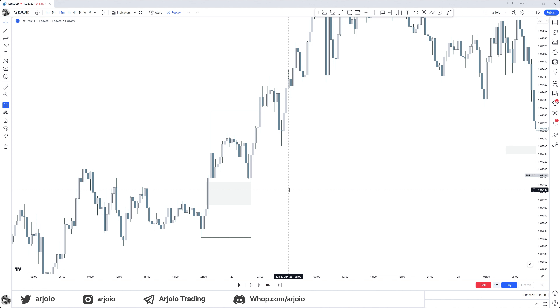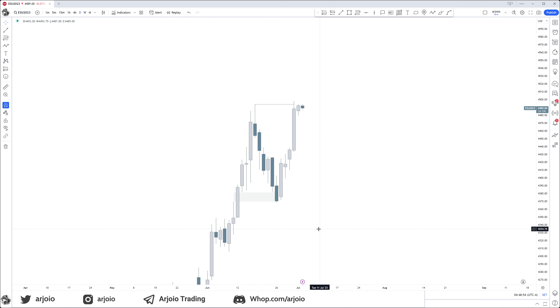You want to get involved in this retracement, then ride the expansion. You don't want to chase the expansion — you want to get involved in the retracement, aka the Judas swing. A fake move always happens first before we get the real move. That fake move is trying to play with your emotions because you will think at first it's scary coming down — and yes, that's exactly what we need. You need to learn to trust that higher time frame objective and see it play out time and time again.